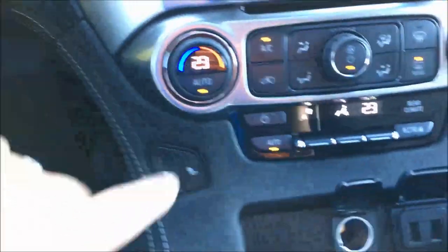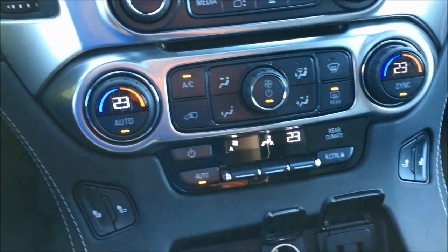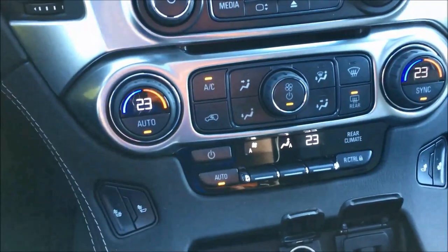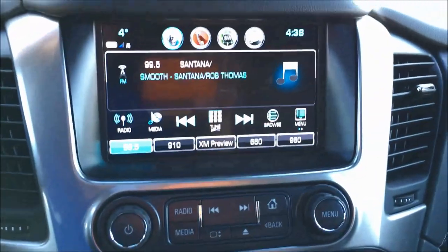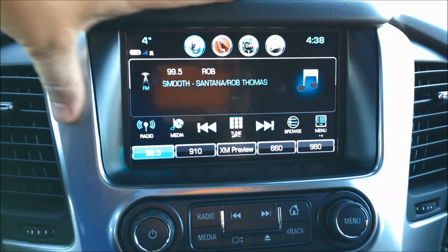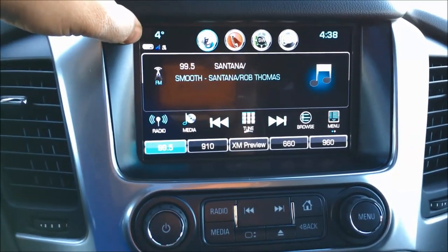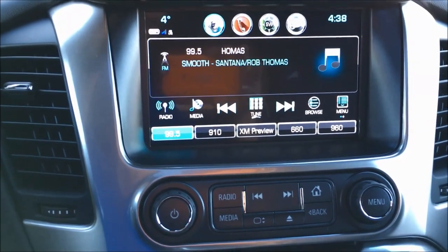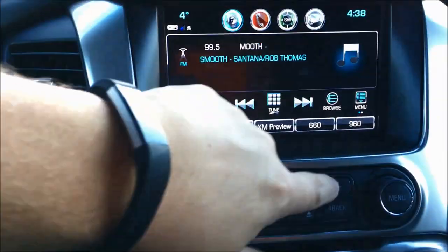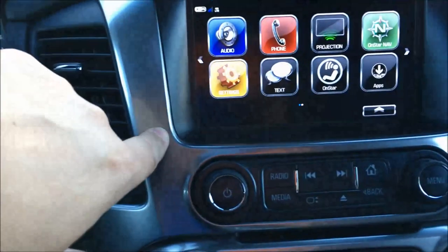Moving on up, you've got dual zone automatic climate control — or tri-zone, because of the rear controls. You can lock the rear so you're in control, or you can let the passengers in the back control it. Moving on up, you've got the MyChevrolet infotainment system, which is a really nice unit we've had in many vehicles for many years. It was a game changer for us because you have the 4G LTE Wi-Fi in the vehicle — you've got a hotspot in the vehicle. It's super quick, very easy, and intuitive to use. There's no lag on this at all, and that's something people have really loved about it.